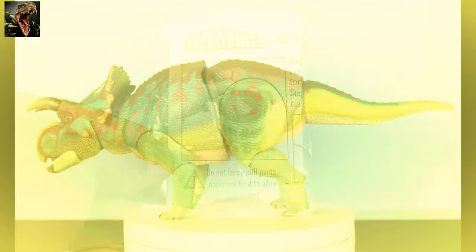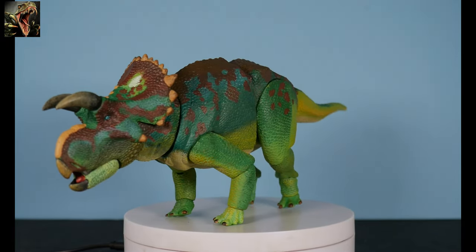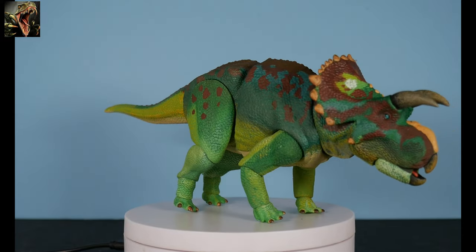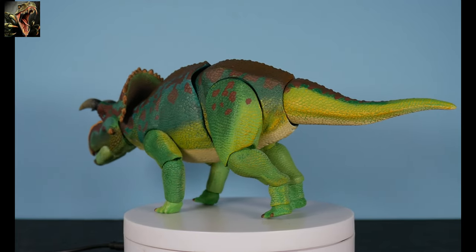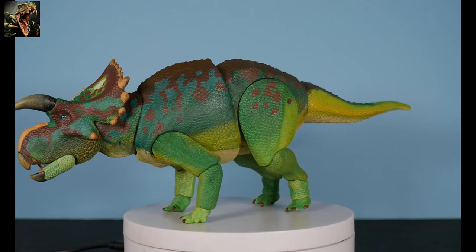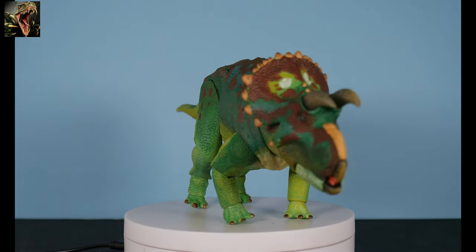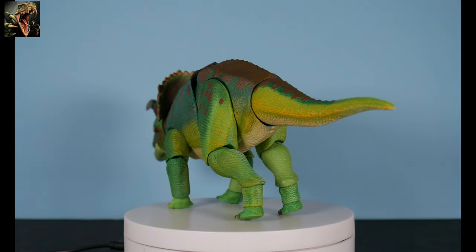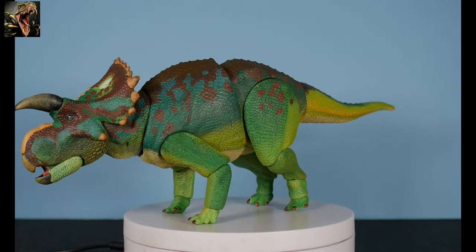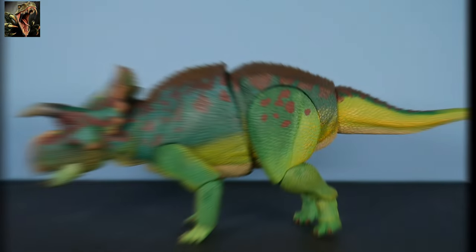Here we have our beautiful Avaceratops on the rotating base so you can see the all-around view of this Creative Beast Studios creation. This color scheme is based on the flying dragon lizard, giving it that green motif. As always, they base the colors on existing reptiles and amphibians, then take artistic license to personalize the figure — and it's looking very nice.